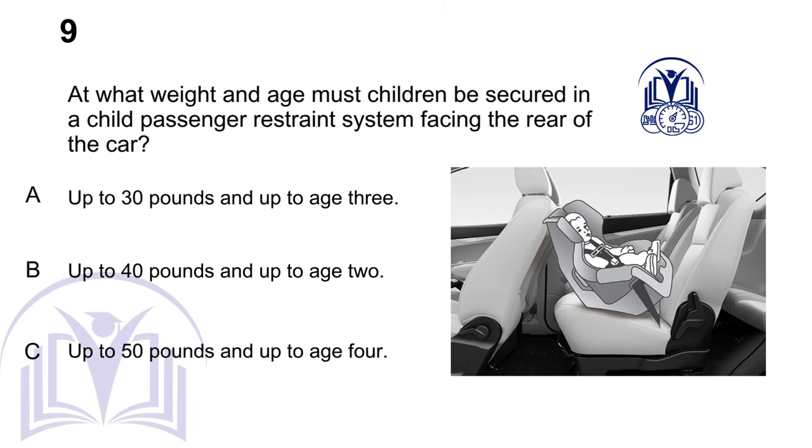At what weight and age must children be secured in a child-passenger restraint system, facing the rear of the car? A. Up to 30 pounds and up to age 3. B. Up to 40 pounds and up to age 2. C. Up to 50 pounds and up to age 4.